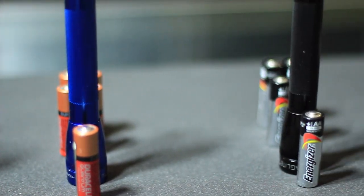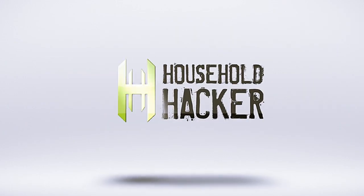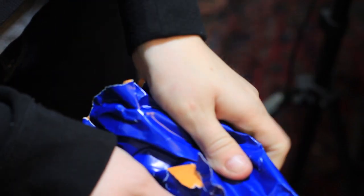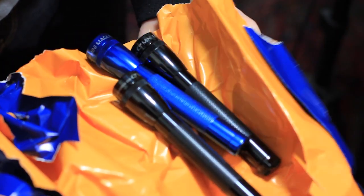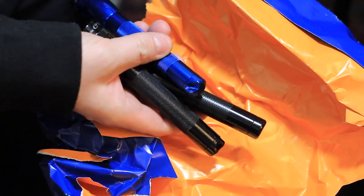Today on Household Hacker, we're going to test a bunch of common batteries and find out which lasts the longest. The holidays have come and gone, but maybe you've acquired all kinds of awesome electronics in the process. That's why we've put together a series of three tests to find out which major brand stands out from the rest.